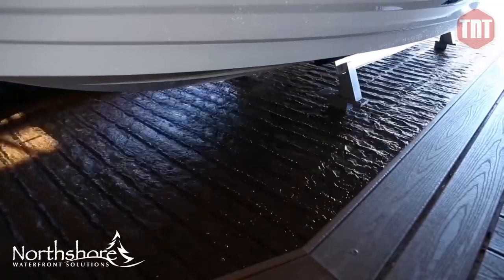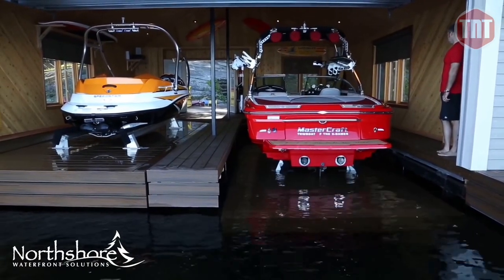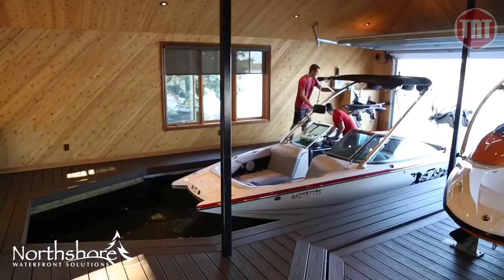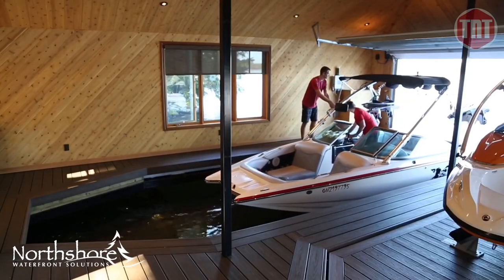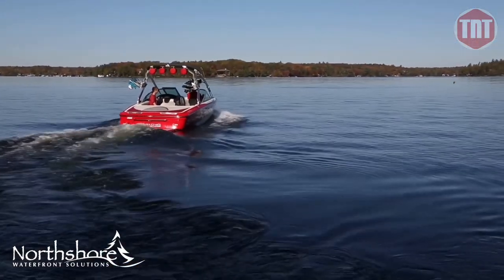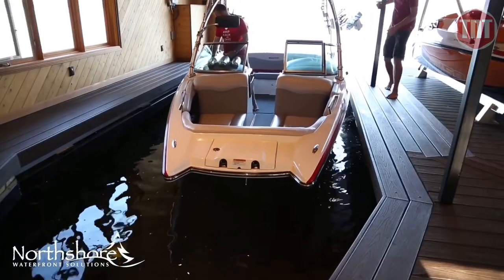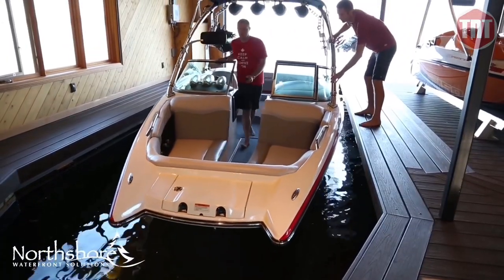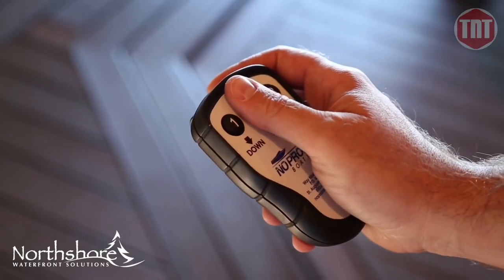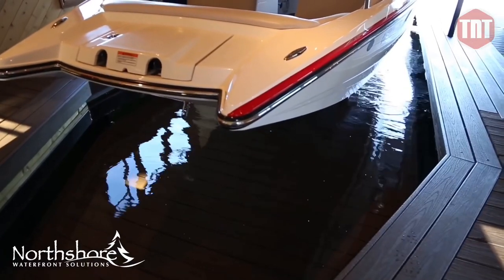When the lift is in the upright position, no components are in the water. An aluminium deck box keeps the batteries and other components neatly contained.